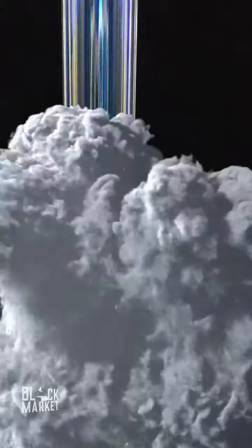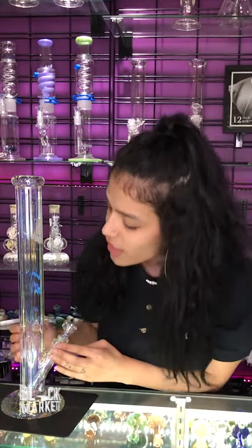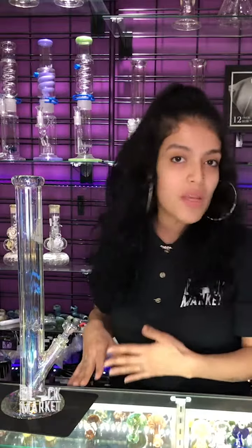This one in particular I love because it shines like a diamond, but also it has an ice catcher to give it more of a smooth and great hit. Definitely come see this piece in person at the Black Market.